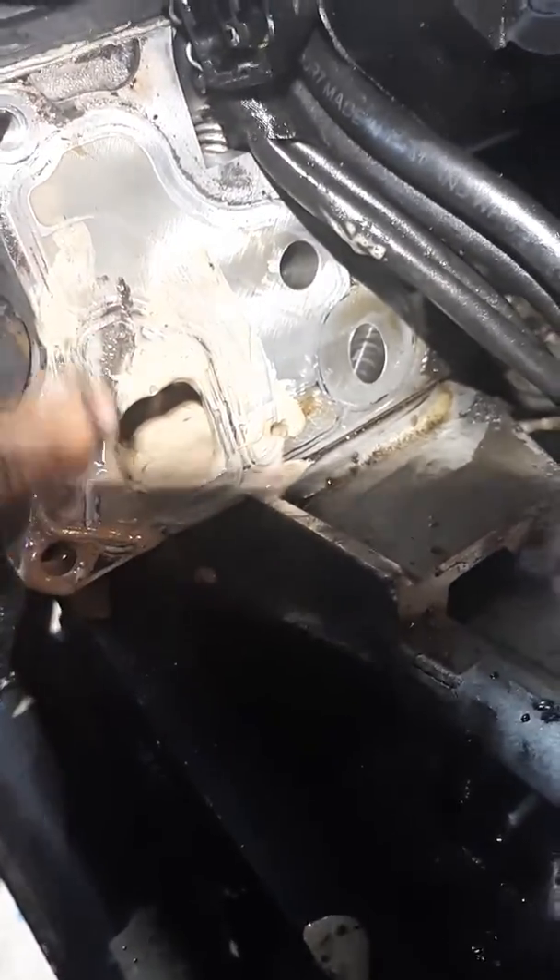This gasket is damaged right here — this is the problem with the oil and coolant mixing. You can see it right here. This is why the oil and coolant are mixing.